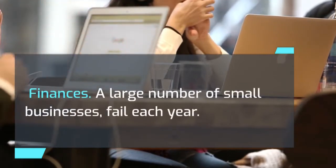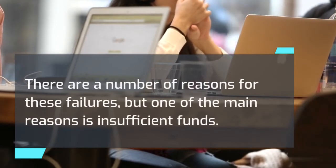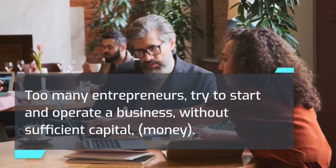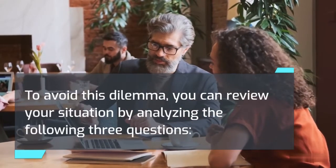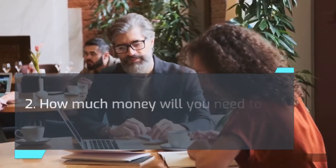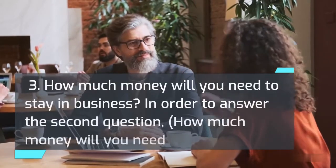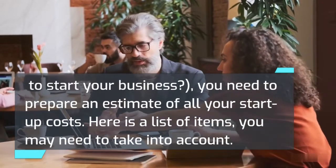Finances: a large number of small businesses fail each year, and one of the main reasons is insufficient funds. Too many entrepreneurs try to start and operate a business without sufficient capital. To avoid this dilemma, you can review your situation by analyzing the following three questions: 1. How much money do you have? 2. How much money will you need to start your business? 3. How much money will you need to stay in business? To answer the second question, you need to prepare an estimate of all your startup costs.